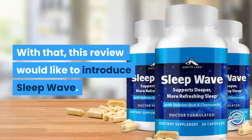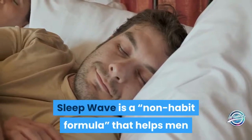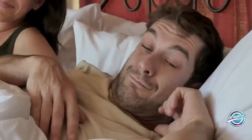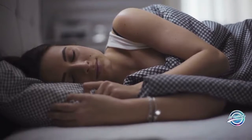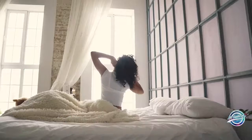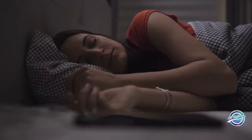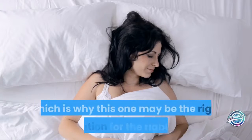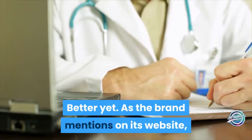With that, this review would like to introduce Sleep Wave. Sleep Wave is a non-habit formula that helps men and women sleep well and wake up refreshed. Those who use this product may find themselves experiencing a better night's sleep, and in turn may be able to wake up feeling more alert, energized, and ready for the day. Very few products on the market are able to effectuate such outcomes in such a safe and natural manner, which is why this one may be the right go-to option for the right results.